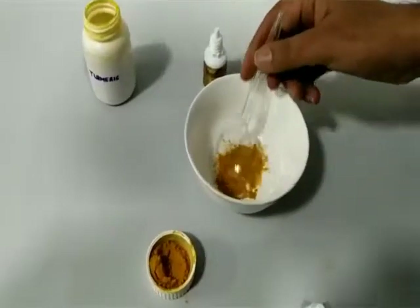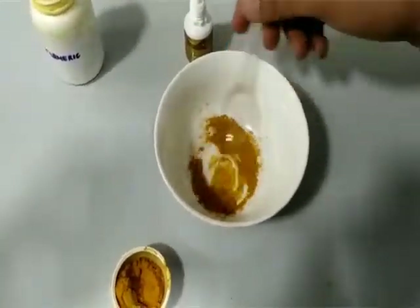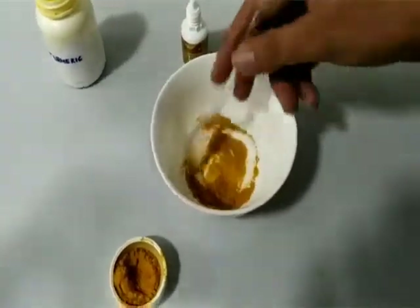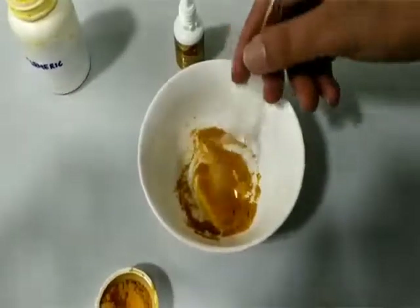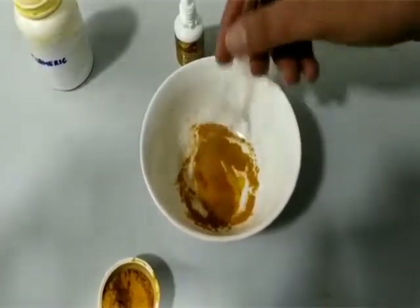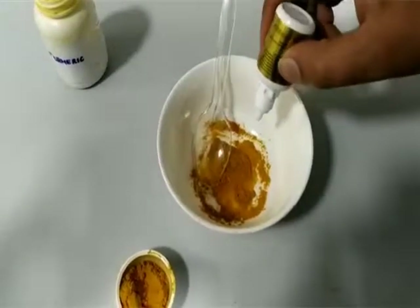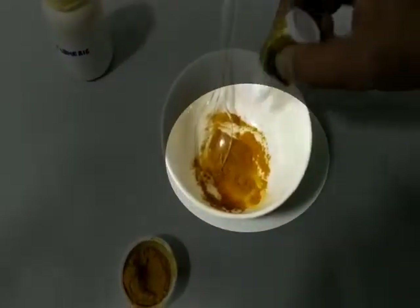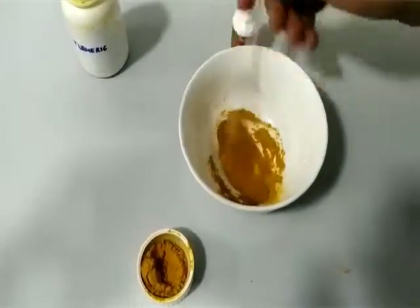On stirring, you will observe that the color of the turmeric powder remains yellow. There is no change in the color. Results are clearly visible.